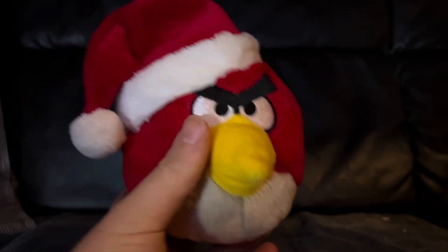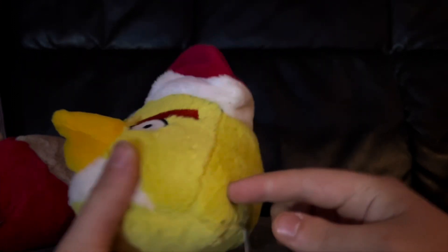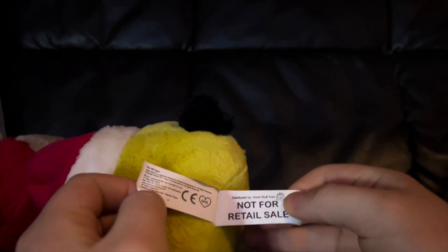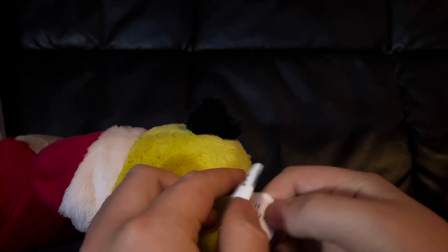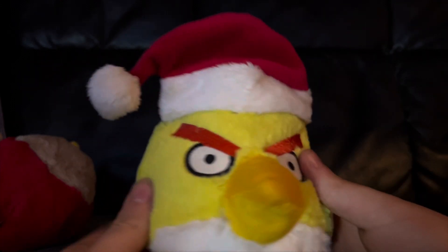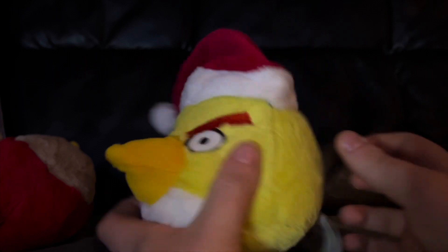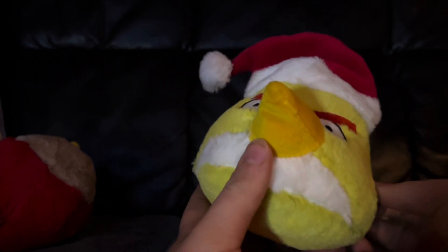You can see we have the red one here, and we have Chuck. This one is actually a Good Stuff Toys one — the claw machine people; they distributed them for claw machines. I have a Good Stuff Chuck. He passes as a Commonwealth one, I guess. I don't think about it too much.